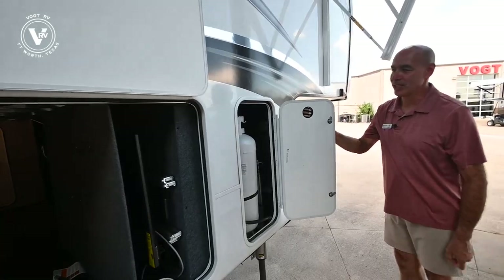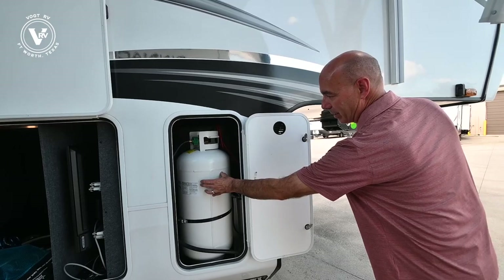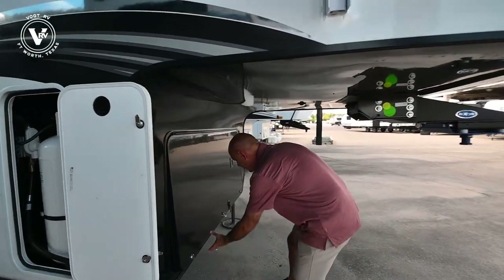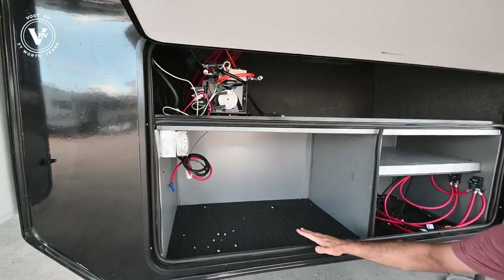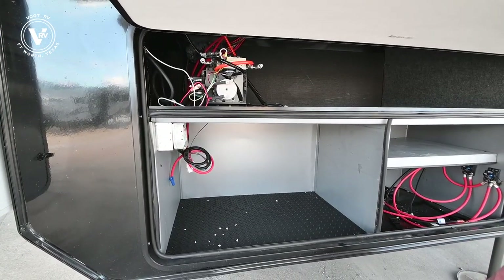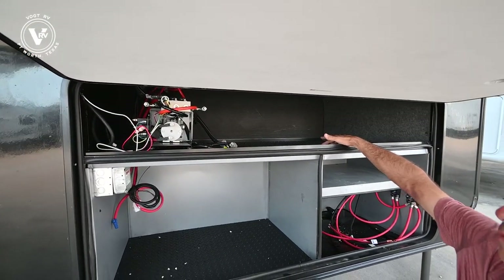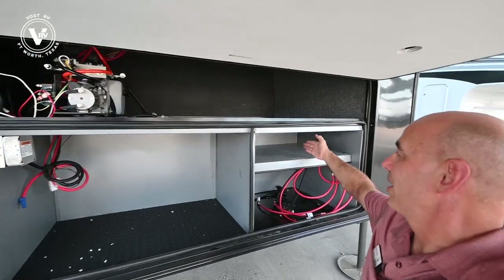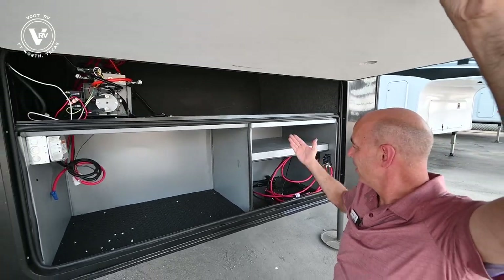This propane bottle here tells me that we're generator prepped. We've got a bottle here on the other side — three propane bottles all together. If you want to add a generator, we're prepped for that — right there's where the generator would be hooked up. Not only do you have this space down here, but you have storage space up here for bag chairs and other items. There's a nice big battery tray here where we can put batteries, and we're going to put those new batteries in for you when you purchase it.